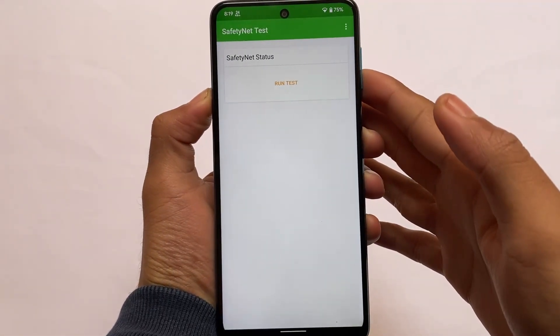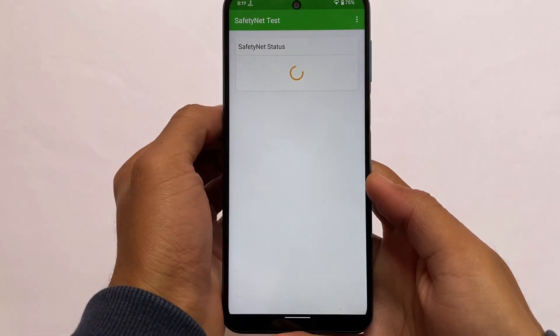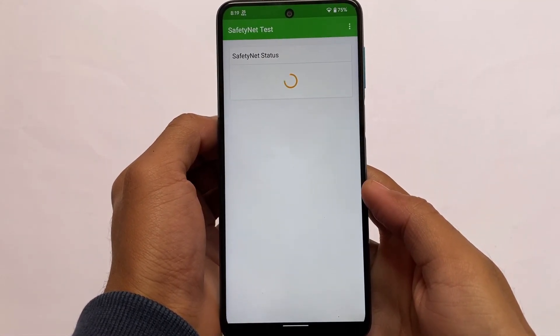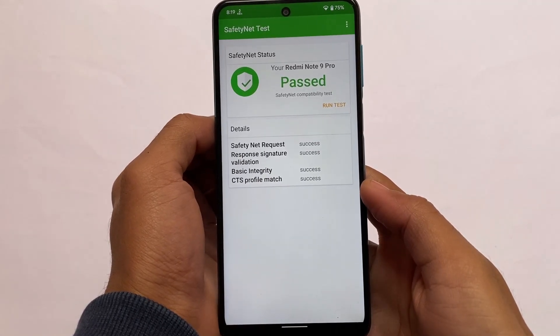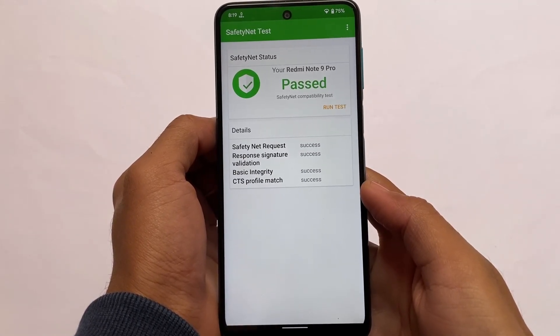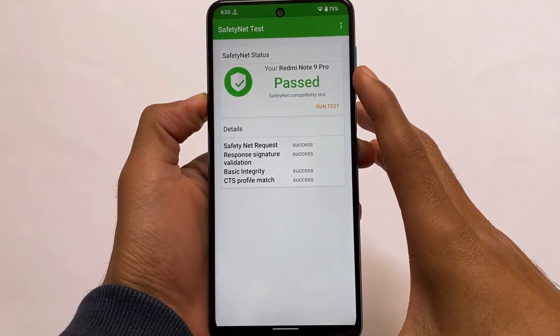Let's talk about the SafetyNet status. SafetyNet status should pass, and if you don't want to root your device, no worries — you can use this build and SafetyNet status will pass. In my case I have rooted my device and SafetyNet status has no issues, so you'll be able to use banking apps on your device.